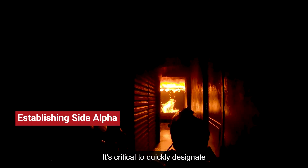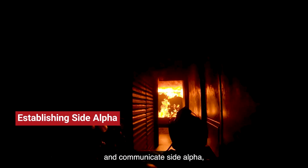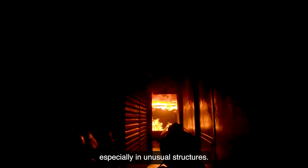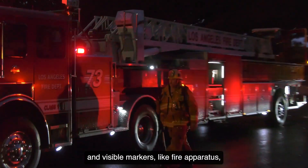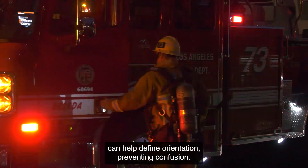Establishing side alpha is critical to quickly designate and communicate side alpha, especially in unusual structures. Command posts, stairwells, and visible markers like fire apparatus can help define orientation, preventing confusion.